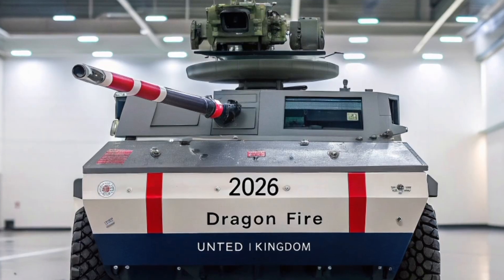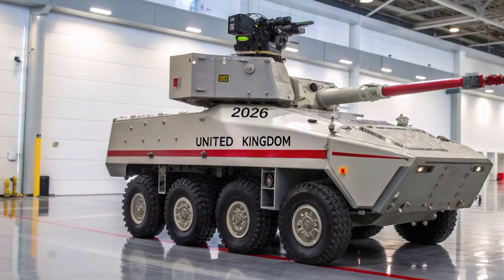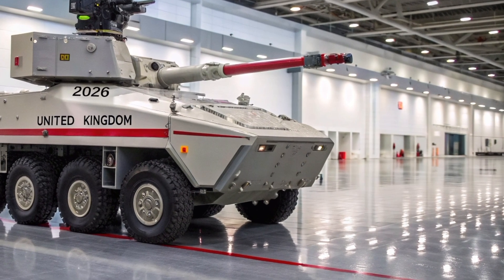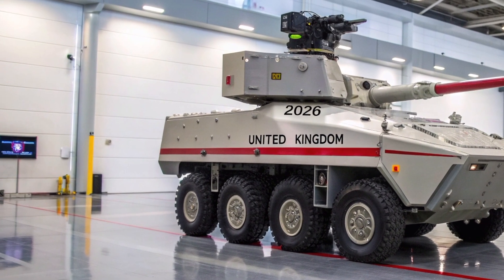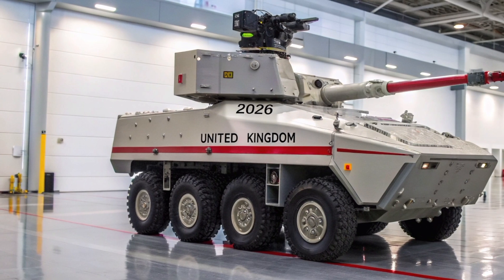No system is flawless. Weather and atmosphere matter: rain, fog, dust, and sea spray scatter and absorb the beam, reducing effective range. The weapon is line-of-sight limited — it cannot engage targets behind obstacles. Directed energy can also be defeated by reflective materials or active countermeasures. Because much of the high-level performance data remains classified, commanders will have to plan carefully around known limitations.